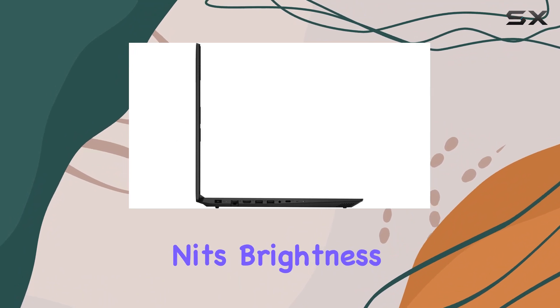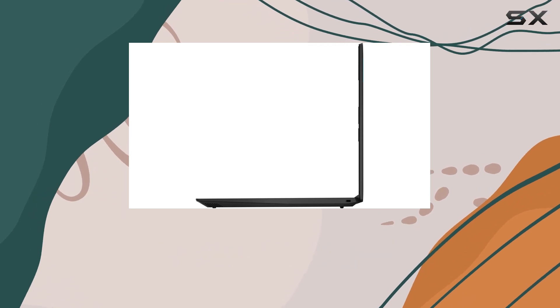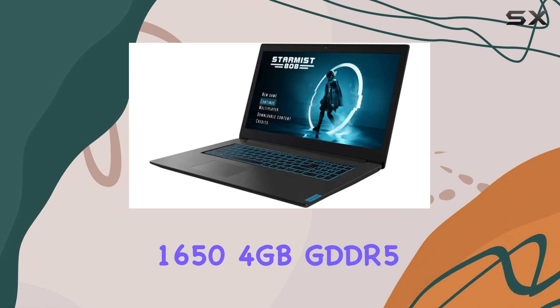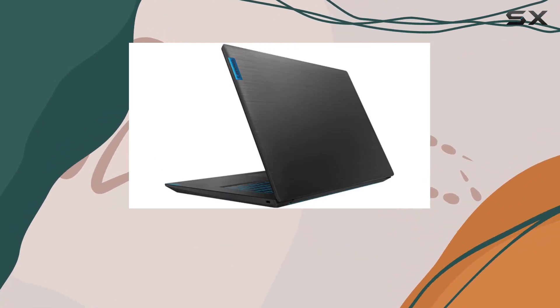The 17.3-inch FHD IPS display, boasting 300 nits brightness and a 72% color gamut, delivers stunning visuals for an immersive gaming experience. Under the hood, it packs a punch with the NVIDIA GeForce GTX 1650 4GB GDDR5 dedicated graphics, ensuring smooth gameplay and rendering.